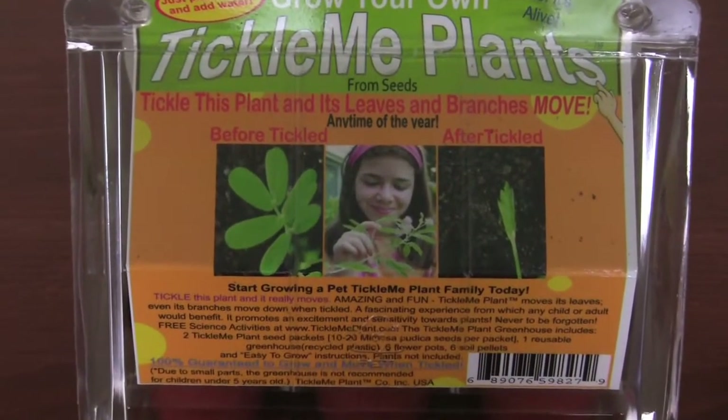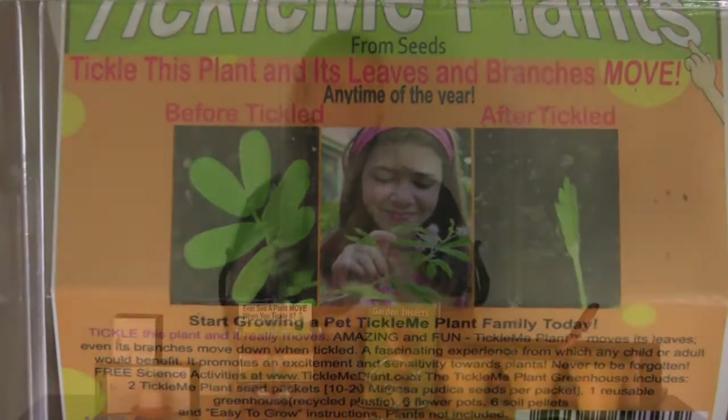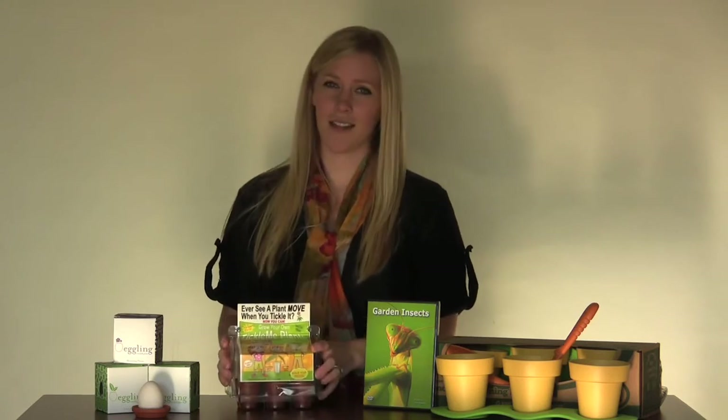Once they're done growing, you can actually tickle the plants. They move and kind of contract. It teaches kids how to handle plants that are really delicate. This is a great gift for older kids. It's really fun.